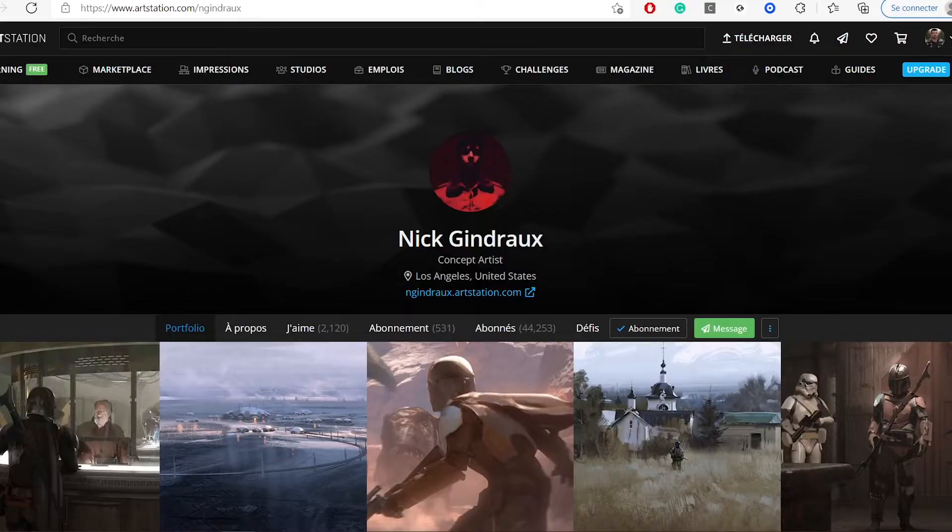Hey everyone, welcome to this new video. I wanted to start a new video series for the channel called Sunday Studies. The idea is that we are going to study an artist — not every Sunday but maybe twice a month — and pick something from their work, like composition, lighting, or colors, to analyze and learn from to get better in our own work. Today we are going to study the amazing compositions of Nick Ginger.